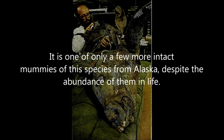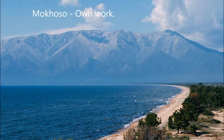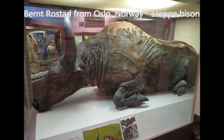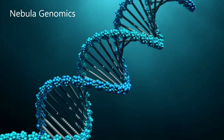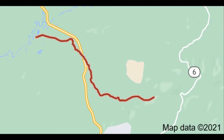It is one of only a few more intact mummies of this species from Alaska, despite the fact that they were very common here. Other mummified bison and Ice Age mammals are often found in Siberia. While not as famous as Blue Babe — a more complete mummy from nearby Fairbanks discovered in 1979, also by gold miners — it is still helpful in letting us learn more about this now-extinct fascinating creature. Along with plant matter and gut contents, DNA can help us learn, and perhaps maybe even bring back one someday.